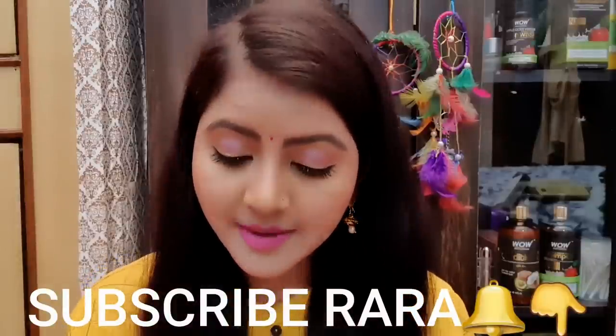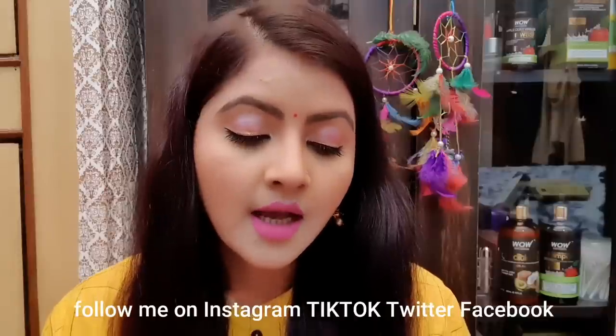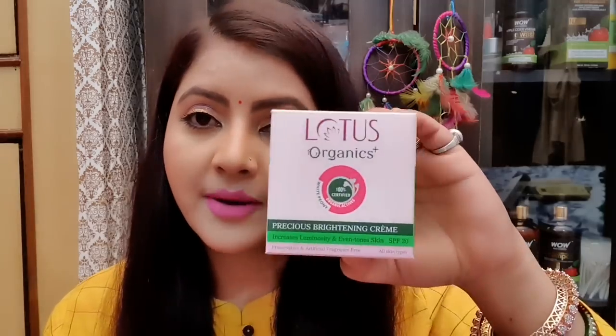Hi everyone, welcome to Rara. Today I am reviewing a cream. This is from Lotus Organics — White Peony 100% Certified Organic Active Precious Brightening Cream.